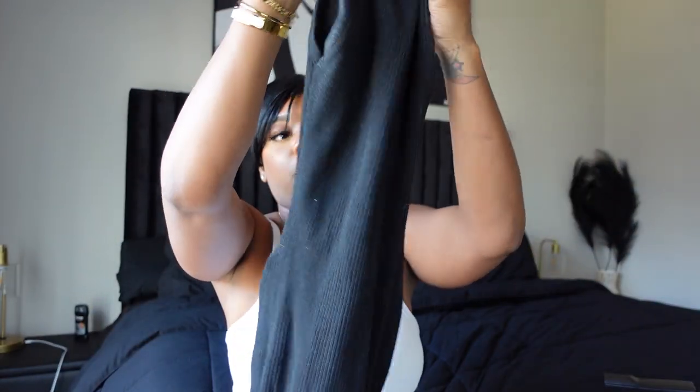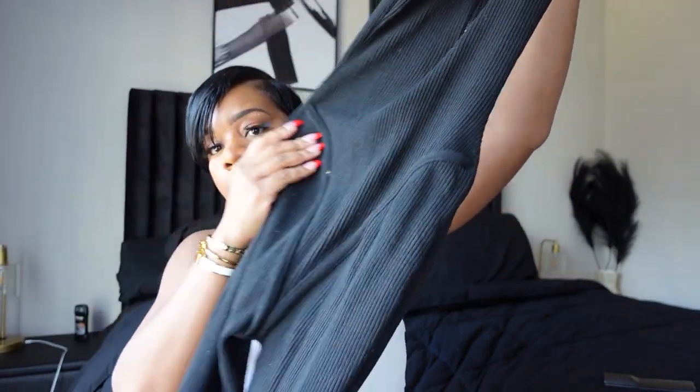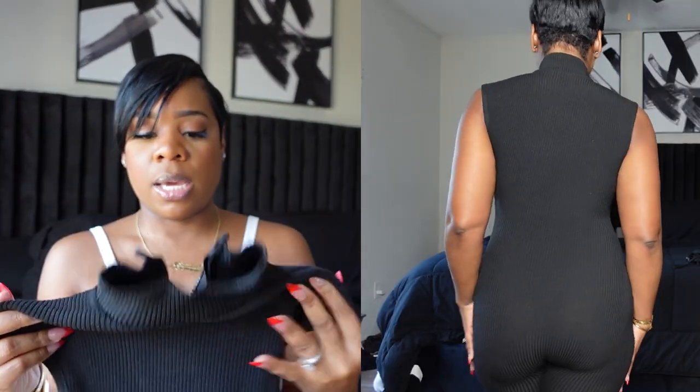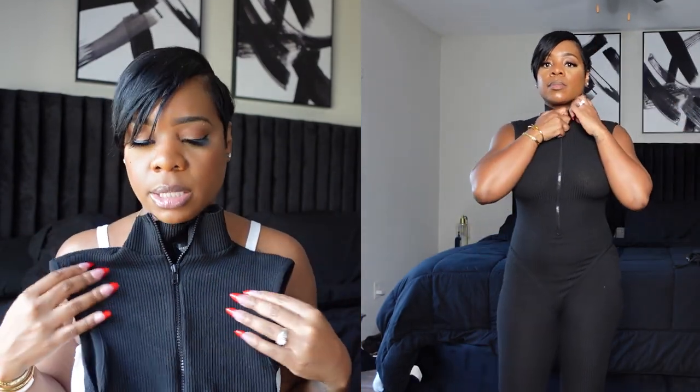My next piece is another black bodysuit. This one is not backless — it is a turtleneck and it zips in the front. It's sleeveless. It's really nice. It shows off your curves. If you have hips, it's really pretty. Funny story about this: I wore this twice, and both times I wore it backwards. Ask me why — I don't know, I just did.